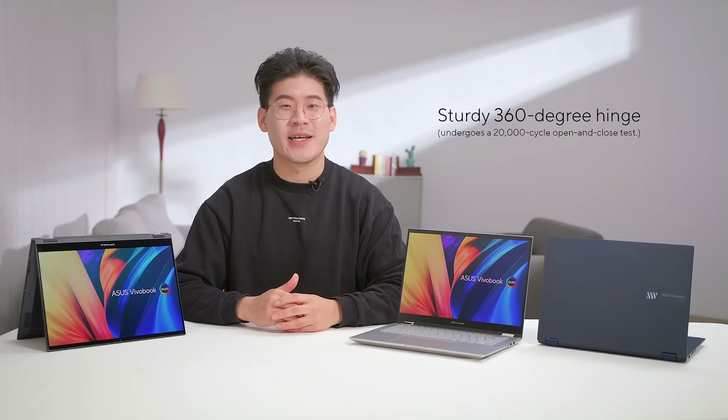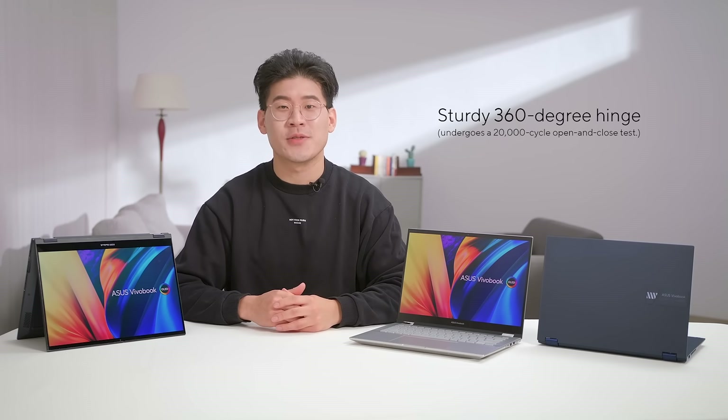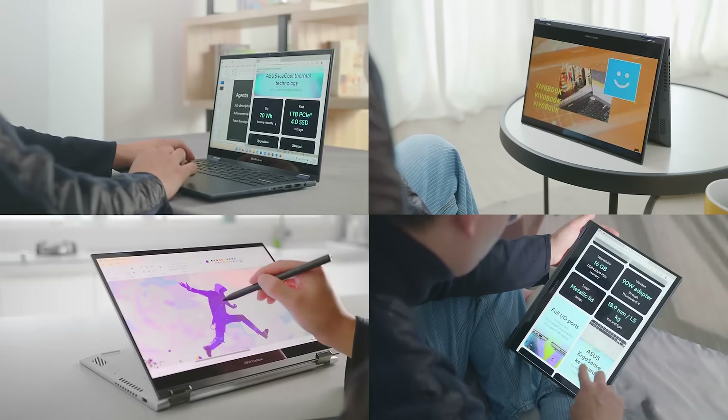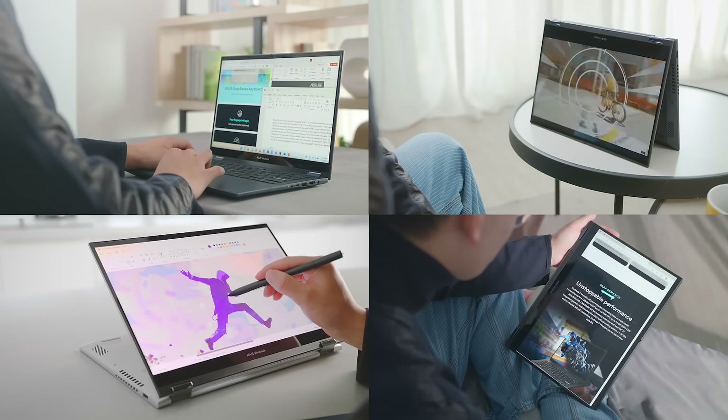Furthermore, the sturdy 360-degree hinge allows for a full range of movement, which not only lets you use the laptop at any angle that suits you, but opens up endless possibilities for work, play, and chill. With its convertible design, the Viewerbook S14 Flip OLED is extremely versatile in a multitude of scenarios.